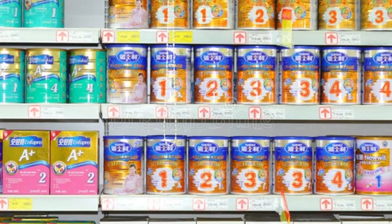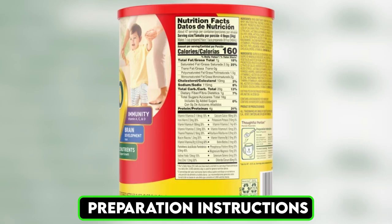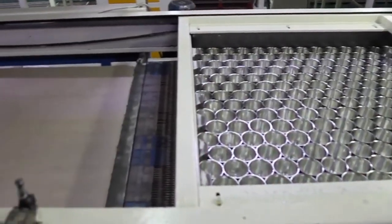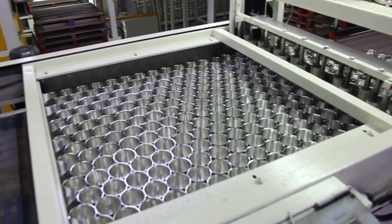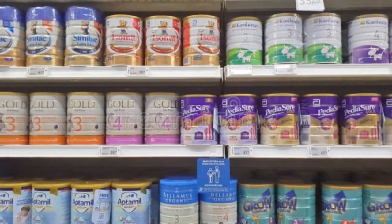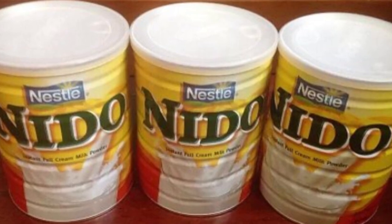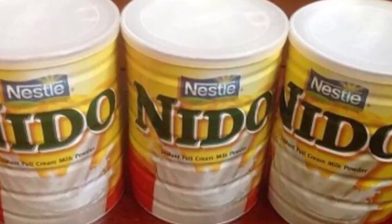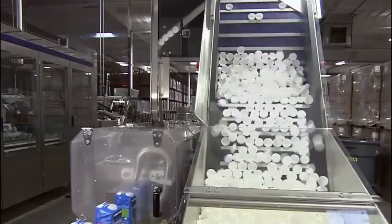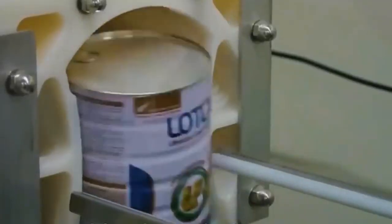The packages are then labeled with product information, including nutritional facts, expiration dates, and preparation instructions. The packaging material is carefully chosen to ensure it meets both safety and environmental standards. Many Neato products use recyclable or biodegradable packaging to reduce their environmental footprint, reflecting Nestlé's broader corporate responsibility goals. Finally, the packaged products are subjected to one last quality check before being sent to distribution centers. Any package that fails to meet the standards is removed from the production line, ensuring that only the best products reach consumers.